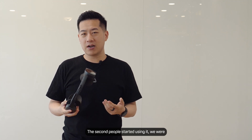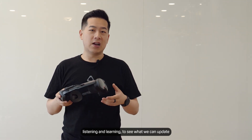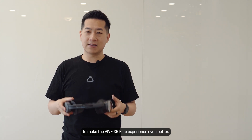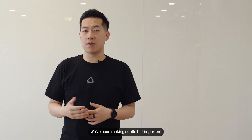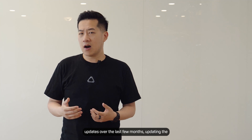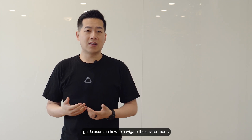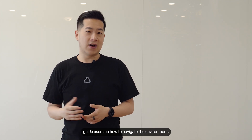From the second people started using it, we were listening and learning to see what we could update to make the Vive XR Elite experience even better. We've been making subtle but important updates over the last few months, updating the general user experience as well as specific improvements to things like hand tracking. We've also added onboarding tutorials to guide users on how to navigate the environment.